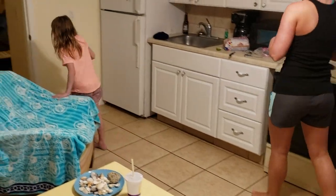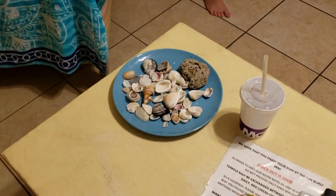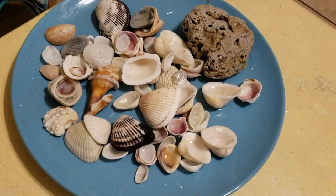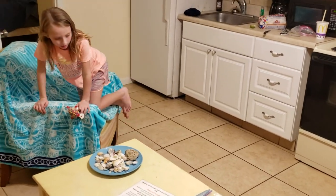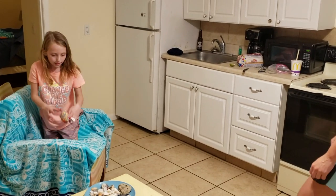So we boiled Addie's Siesta Key shells, and we're boiling more from Indian Shore, because she left shells in my truck one day and for a month I couldn't figure out what the smell was. Here are the Siesta Key shells — we're getting all your shells boiled so they don't stink.